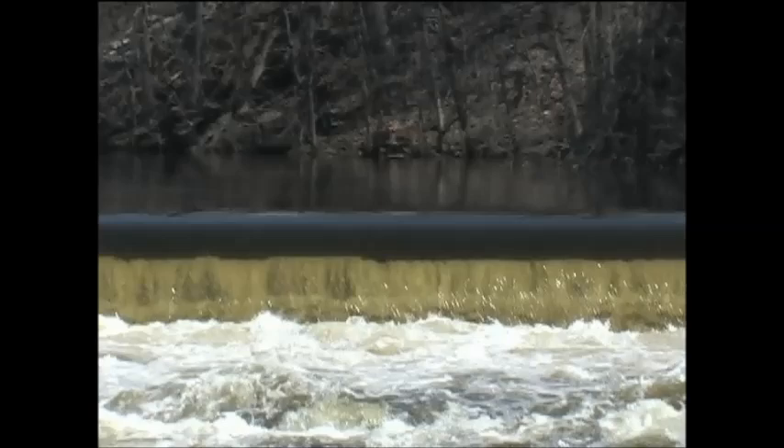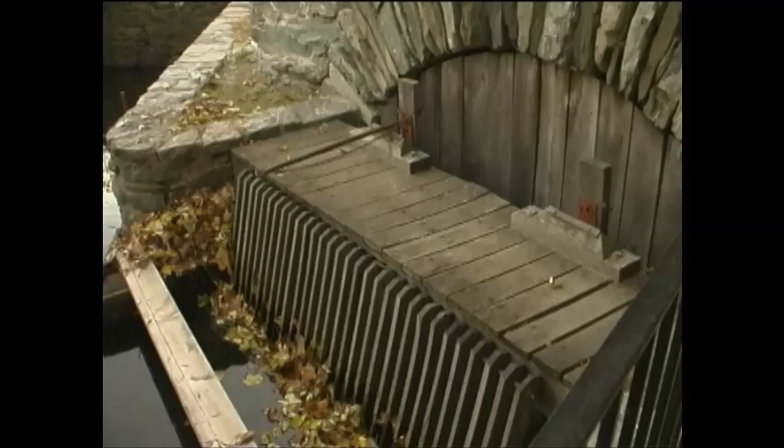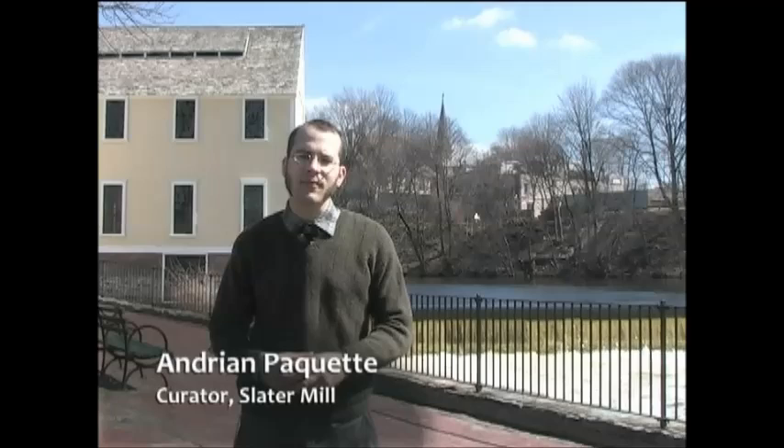Before you could harness the power of a river like the Blackstone River, you needed a network of reservoirs, dams, gates, and raceways. Once all those things were constructed, then you were able to flow the water from the river into your water wheel and then run machinery from that water wheel.